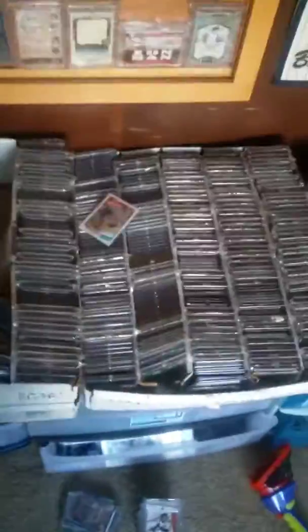Now up here I have these all sorted by brand. On the end here you have Pinnacle — these are all my Select and Pinnacle cards. Then I have Leaf — all my Leaf cards. Then these two rows of Pacific, which are some of my favorites: all Pacific inserts, got the run, got that whole rainbow.